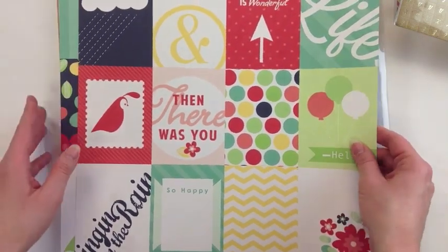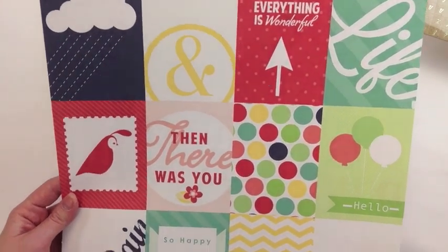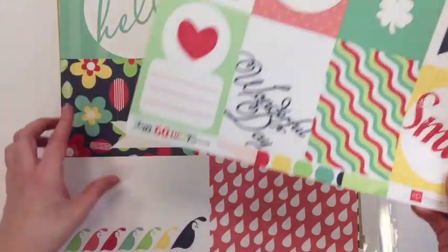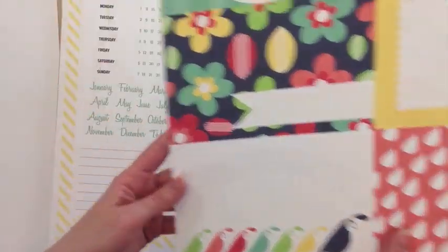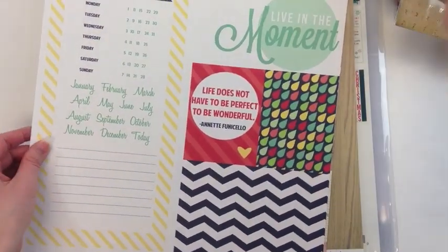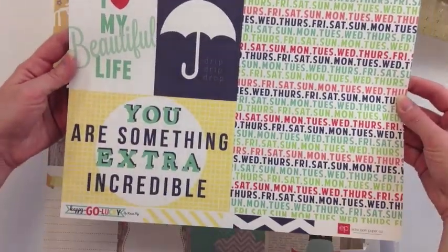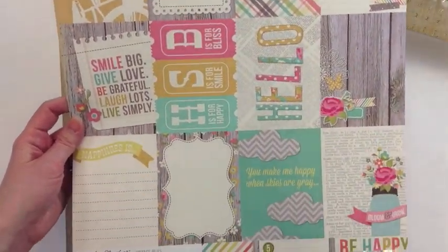Let's take a look at some of the papers she's picked up. These are by Echo Park and go with their Photo Freedom system — made to go in divided page protectors, or you can cut them up and use them on traditional scrapbook layouts too. This is the Happy Go Lucky collection. Here are the 4x6 horizontal cards and then they have the 6x12 design also.